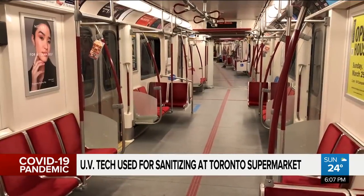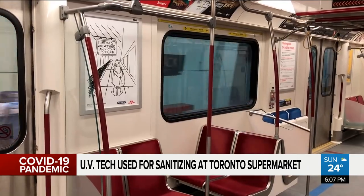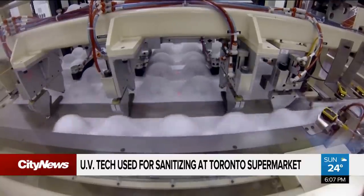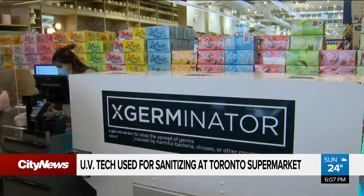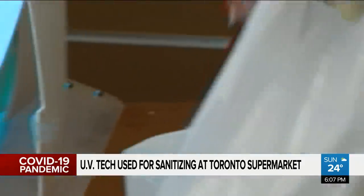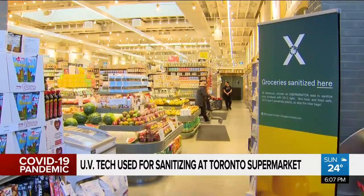We asked the TTC if there are any plans to do so here in Toronto. They say they're not prototyping any yet, but they are monitoring the MTA's pilot. There's a great opportunity to take advantage of the power of UVC. Prescient says the company's next project is building a similar product to disinfect N95 masks. As for the Exterminator, this is just a prototype and the machine is only in its first week of use. The co-founders say they are already speaking with other grocery chains and hope to roll them out as soon as possible. For City News, I'm Tina Yazdani.